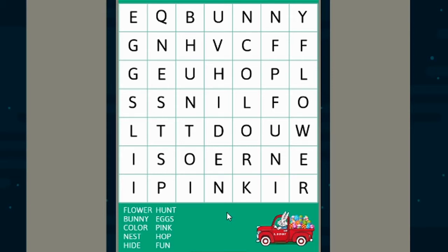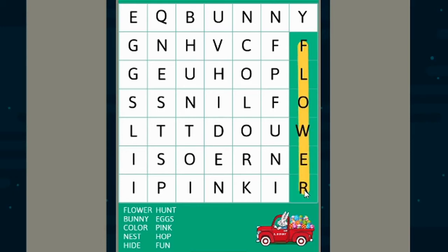I'll give you a couple of seconds to look for it. Did you find it? It's going to start right here — F, L, O, W, E, R — flower!